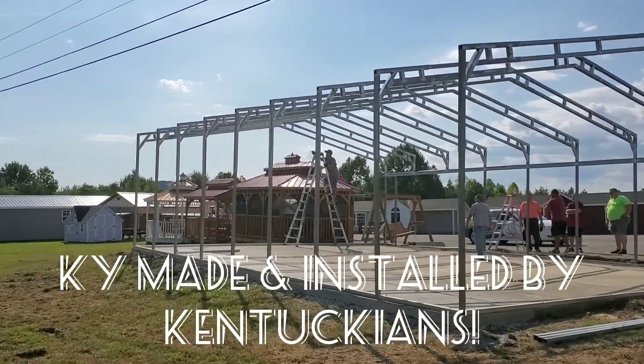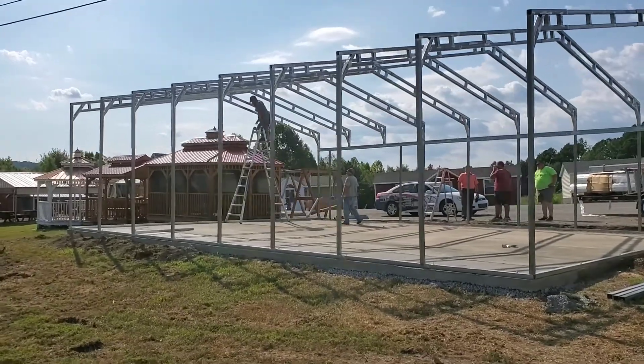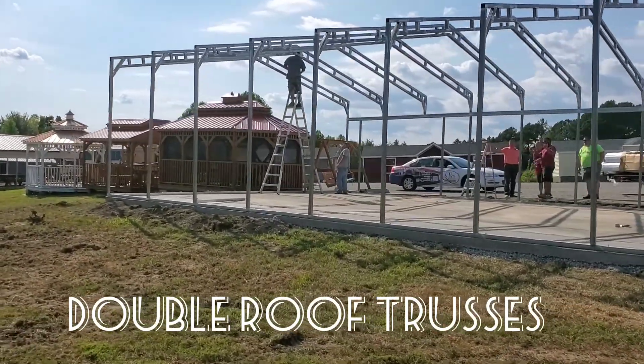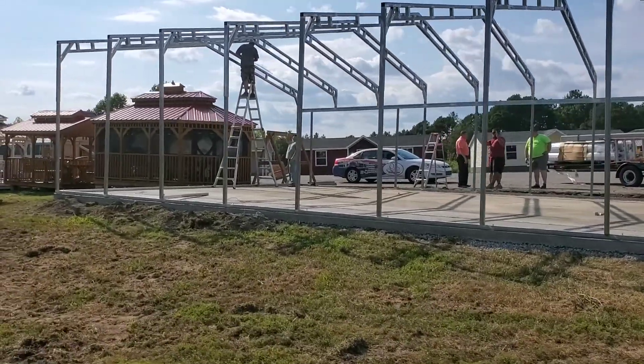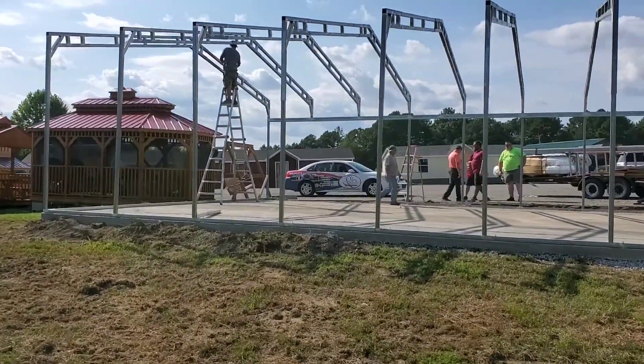Welcome to Pioneer Cabins and Sheds. Here's our new office that's going in, and this is also our supplier that would actually be building a pole barn for you — a horse barn, a garage, whatever type of structure that you would actually need.